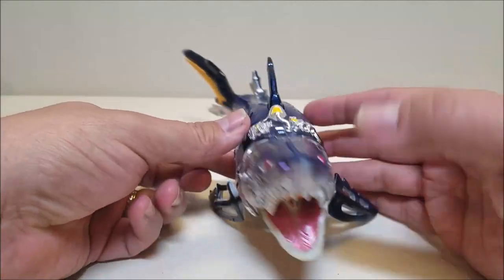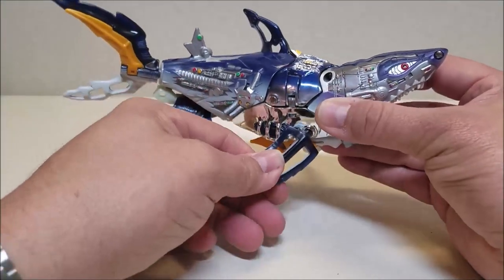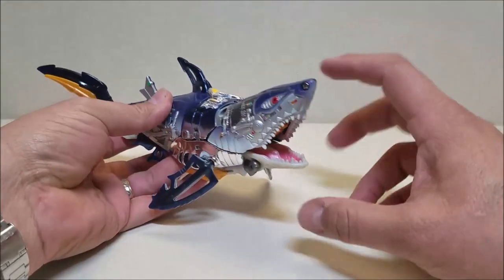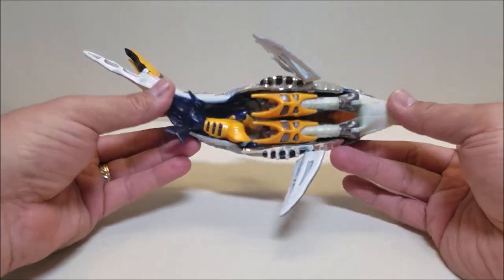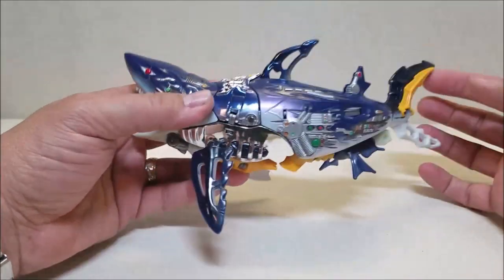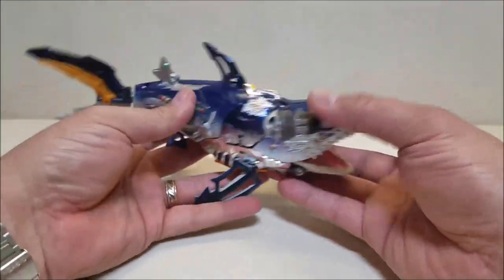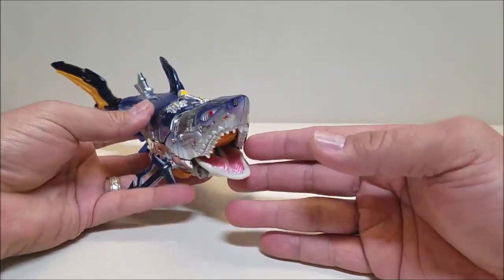He is absolutely awesome and looks so fantastic. Here in shark mode he is approximately 9 inches long. He doesn't really do a whole lot other than just kind of be there and be a shark. He does have a flight mode which we'll get into. Going underneath, you can see some robot kibble showing down there. These fins here can move, the back can move if you unlock it, and there is an attack feature we can do with the head that I'm going to show in a moment. That's pretty much all you get for Skybite in his beast mode.